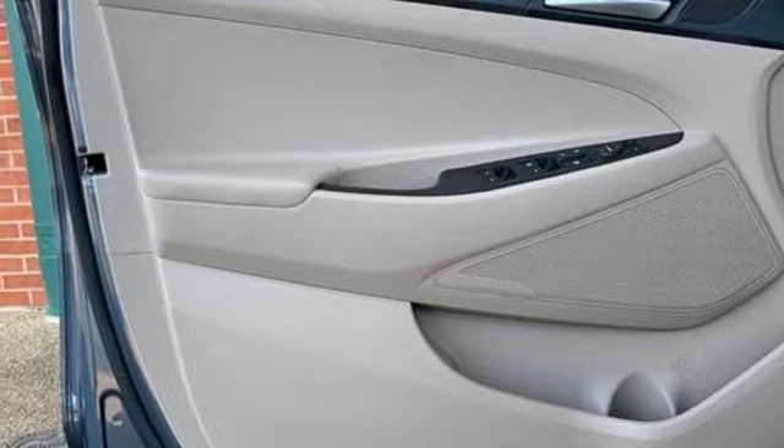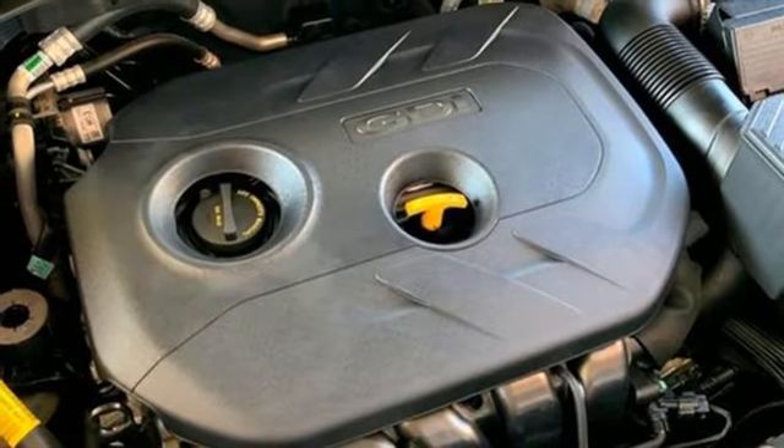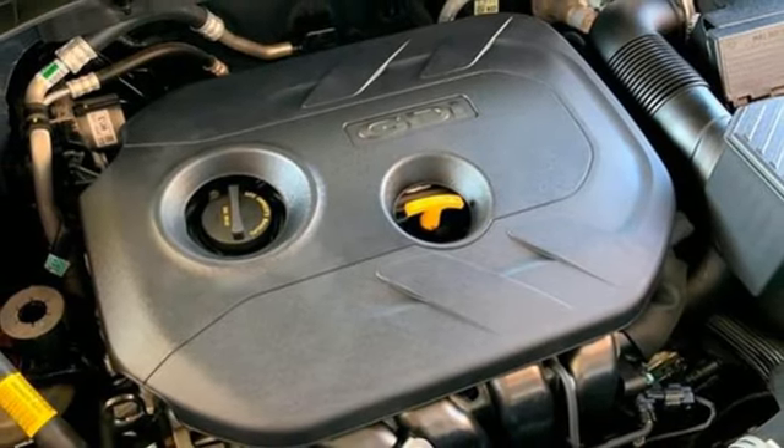Voice activation, aluminum wheels, gas pressurized shocks, and streaming audio.